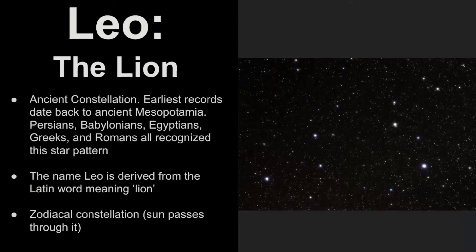First, we'll get a broad overview of Leo the lion. It is classified as an ancient constellation, and the earliest records of it date back as far as ancient Mesopotamia. The Persians, Babylonians, Egyptians, Greeks, and Romans all recognized this star pattern.